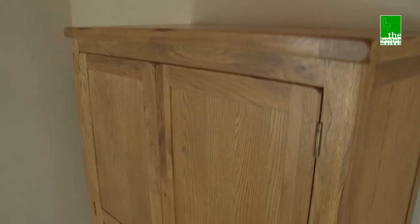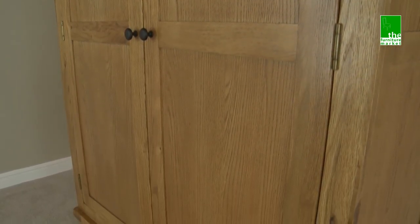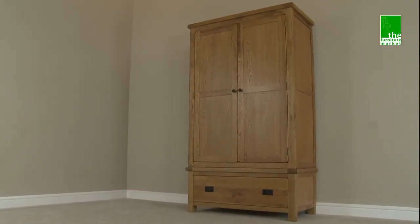Handcrafted using the finest cuts of North American oak combined with solid hardwood and veneers, and built to last using traditional methods such as dovetail joints. The Rusticoke two-door wardrobe with drawer is the must-have piece with plenty of character.